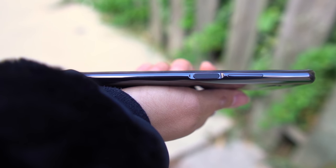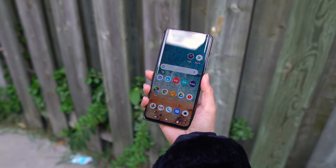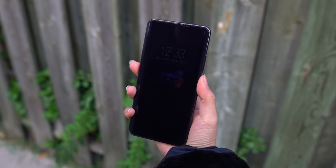Besides dual screens, there are also two power buttons that both function as fingerprint sensors. So no matter which screen you're looking at, the lock or unlock experience is the same. It's also great since it doesn't matter if you're left or right-handed.